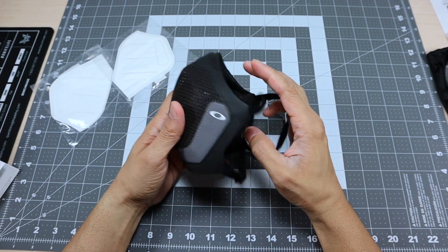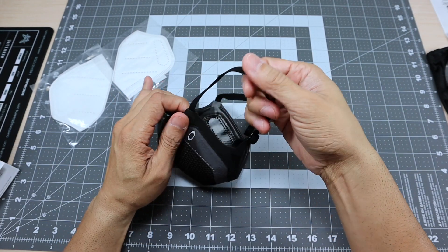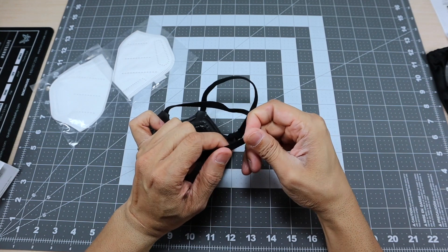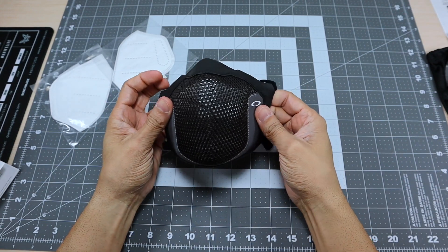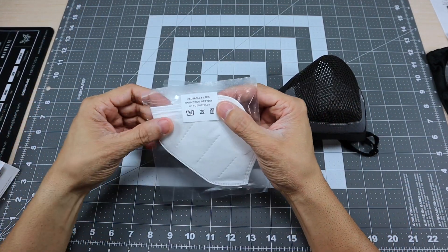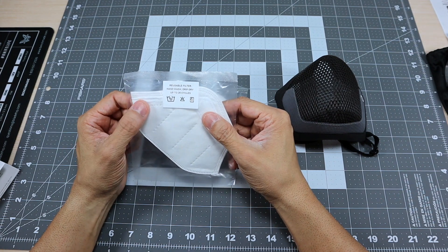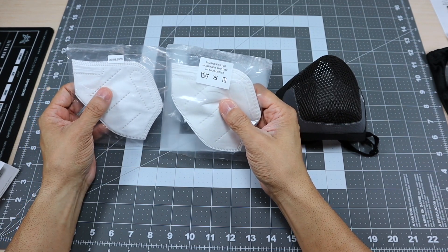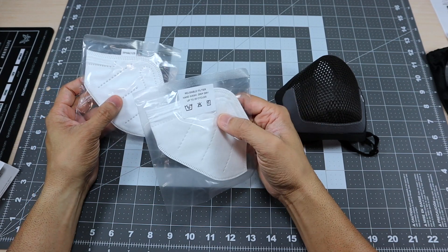You have the icon right there. I like the two-tone color - this is the only color it comes in, black with gray, and then the mesh right there. You do have some elastic straps on the side and they are adjustable, which is nice because it'll allow for a more comfortable and proper fit. It comes with two filters: one says 'disposable filter' and the other says 'reusable filter - hand wash, drip dry, up to 25 cycles,' meaning you can wash it up to 25 times. I know there is a difference between the disposable and reusable one.